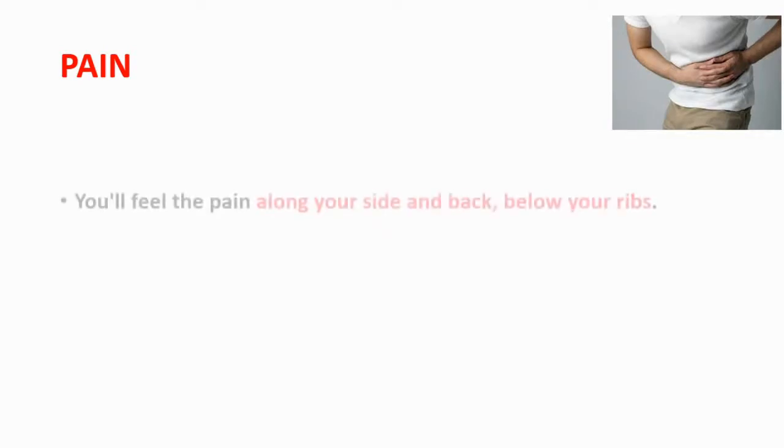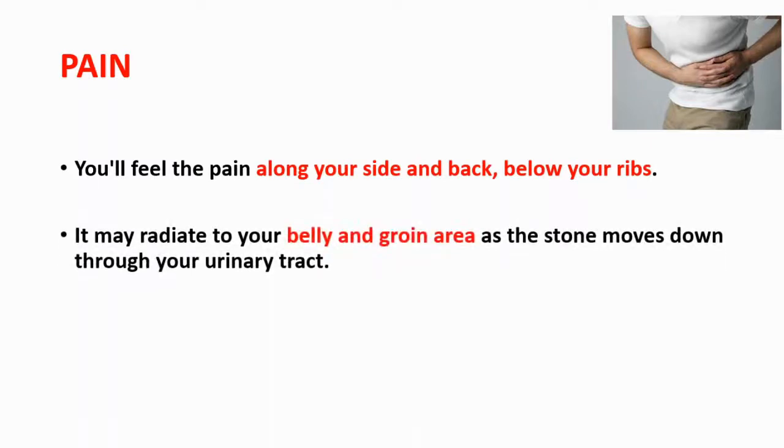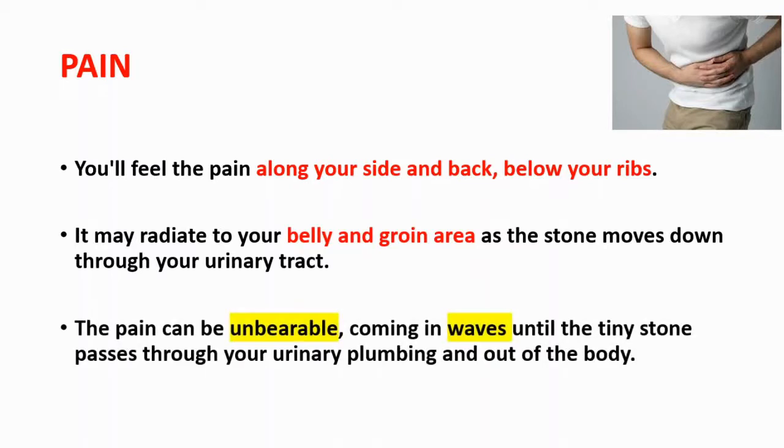Let's talk about the pain. You will feel pain along your side and back, below your ribs. When you have a kidney stone, it may radiate to your belly and groin area as the stone moves down through your urinary tract. The pain can be unbearable, coming in waves, until the tiny stone passes through your urinary plumbing and out of the body.